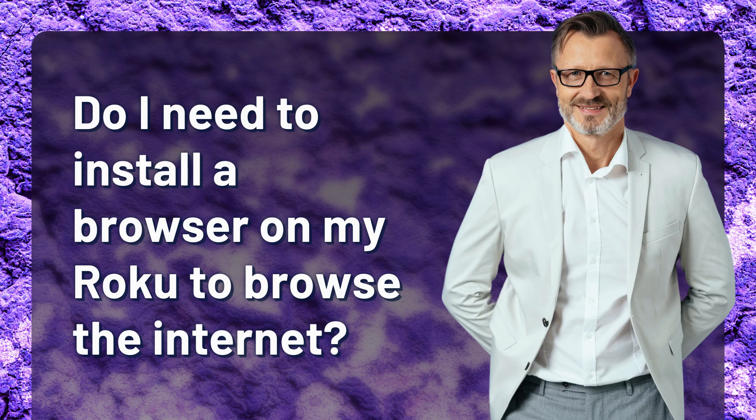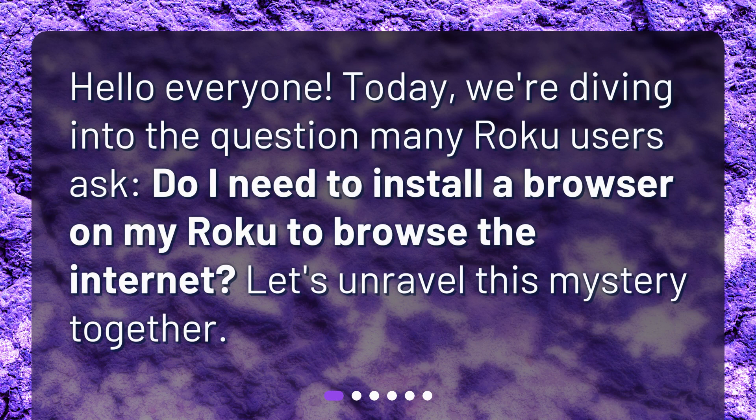Do I need to install a browser on my Roku to browse the internet? Hello everyone! Today, we're diving into the question many Roku users ask: do I need to install a browser on my Roku to browse the internet? Let's unravel this mystery together.